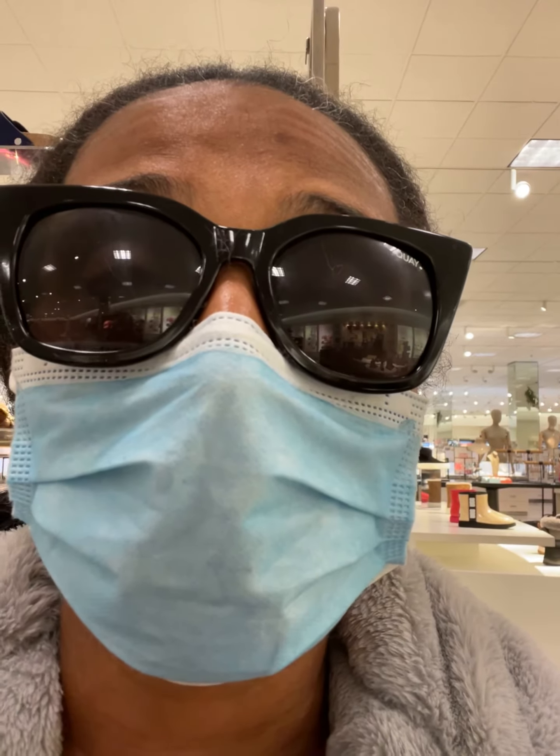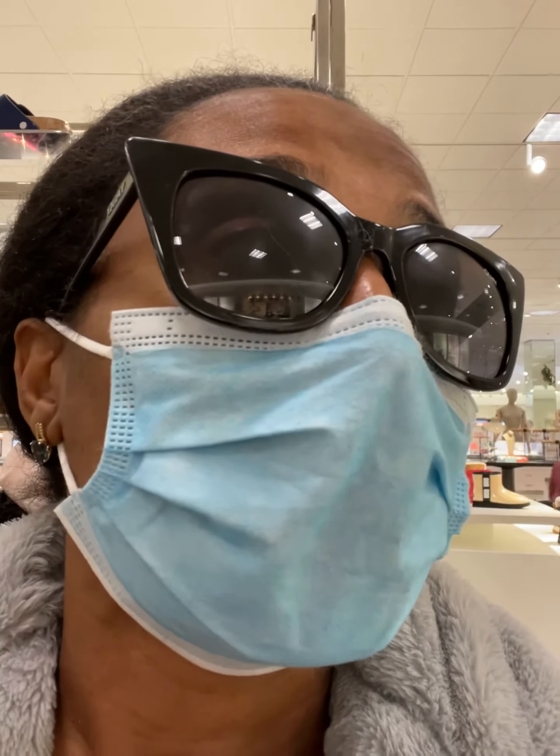I actually tried on some Vince Camuto sandal heels that would actually go perfect with the dresses at the Phipps Plaza location. So I may be getting out tomorrow and stopping by there. I'm going to stop by Offit, Saks, and Nordstrom Rack to see about a clutch. I'm looking for clutch bags. Comment down below if you guys know a great place.